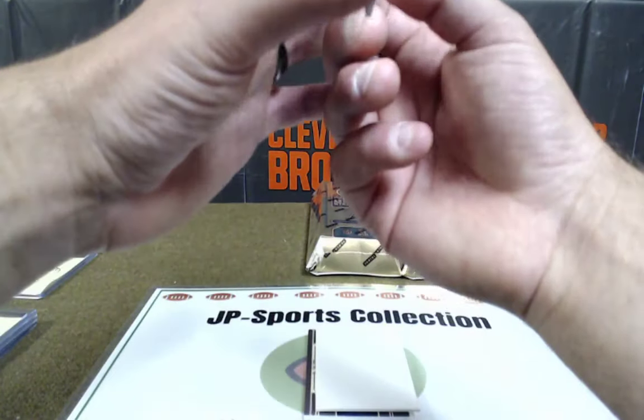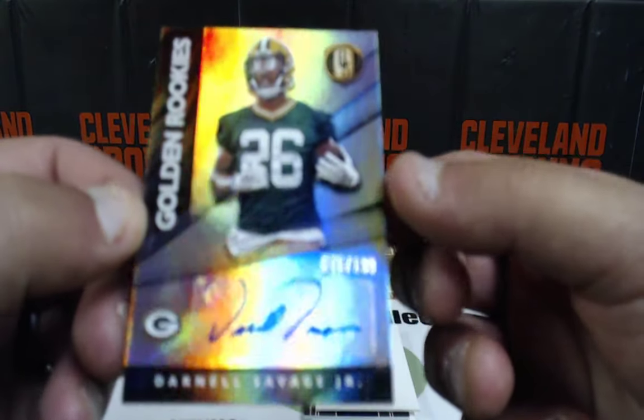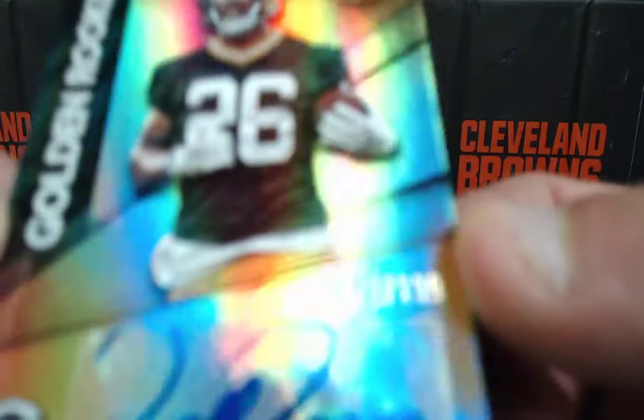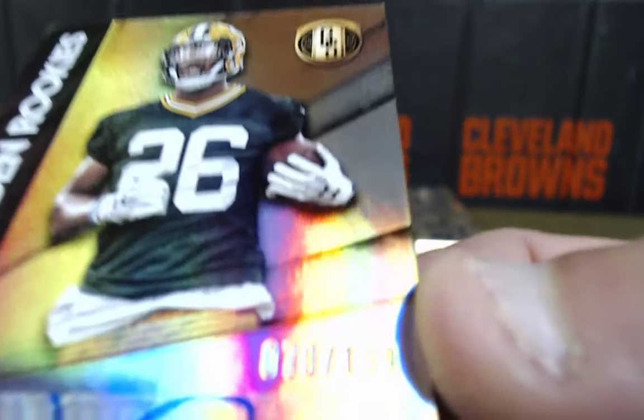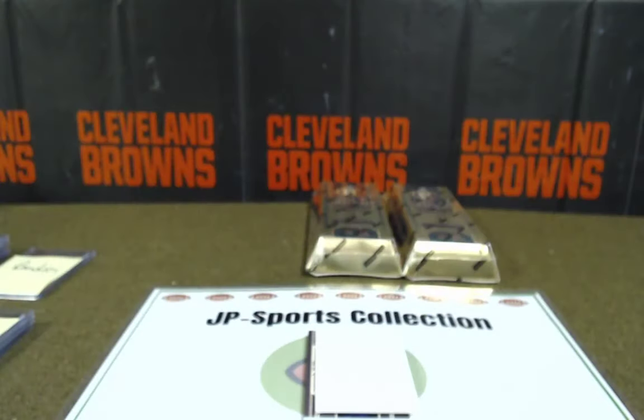Darnell Savage Jr., golden rookies for the NFC North, going to Tim — Big Time Tim, NFC North. 78 of 199. Darnell Savage Jr. — nice rook auto.